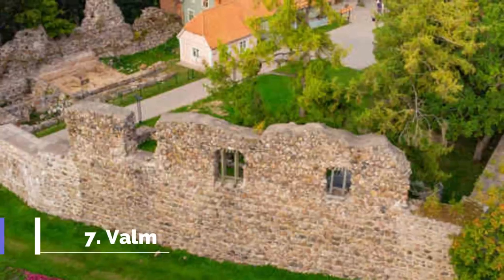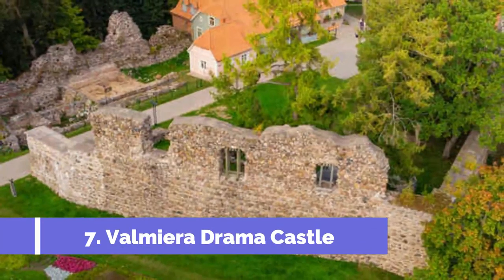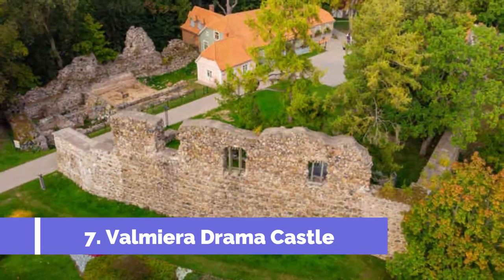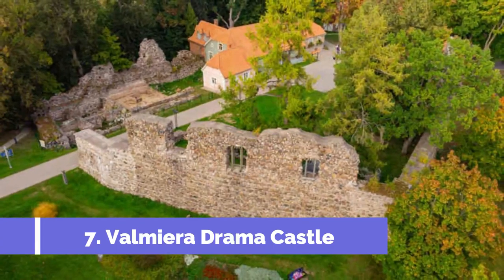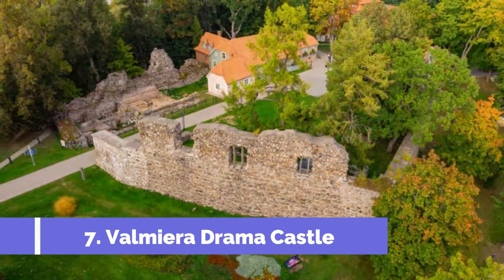Number 7: Valmira Drama Castle. Valmira Drama Castle, located in the charming town of Valmira in Latvia, is one of the top attractions in the city. This historical castle dates back to the 13th century and provides visitors with a unique opportunity to explore medieval architecture and learn about the region's rich history.